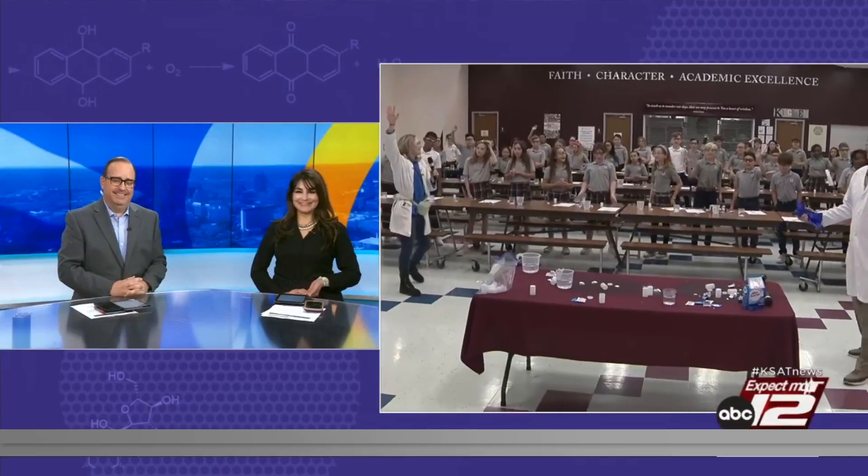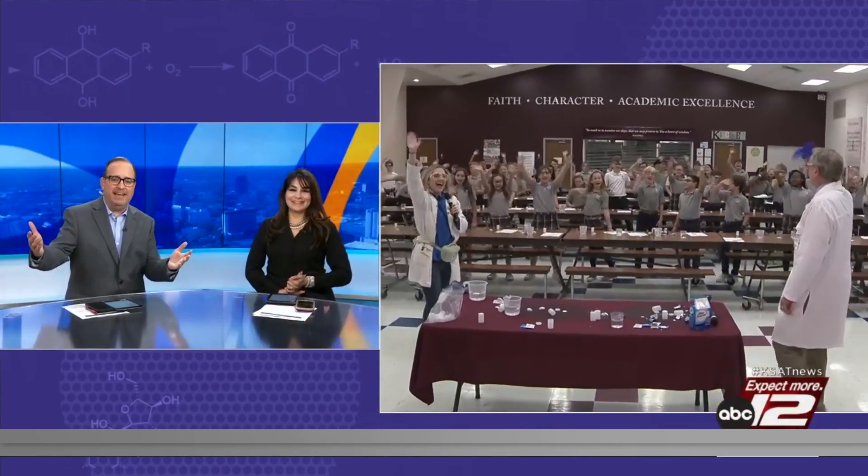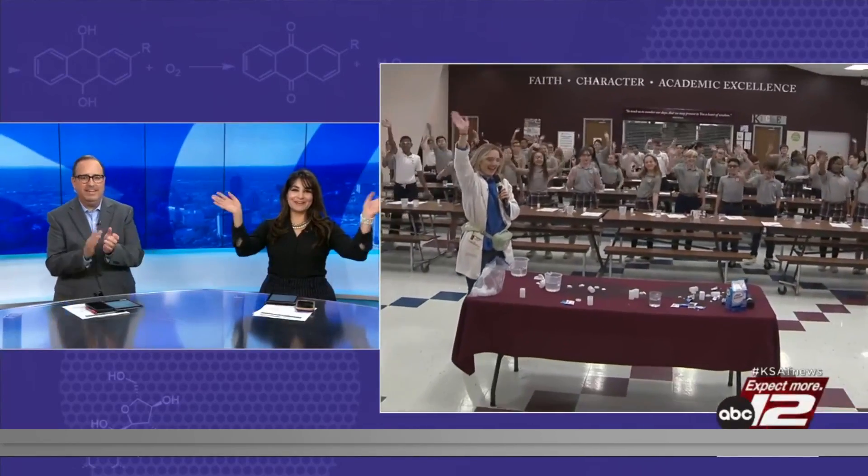Wave, everyone! Bye, guys! That was one of the best ones yet. That was awesome, guys. Very nice. Great job!